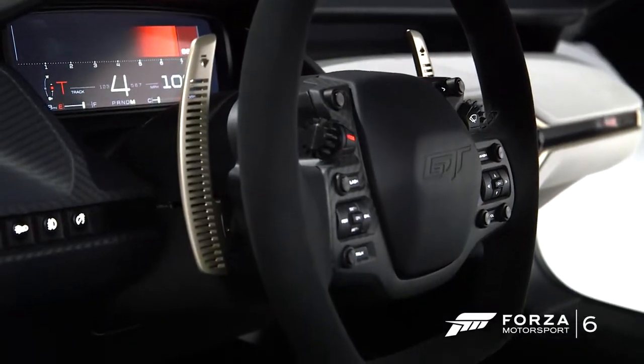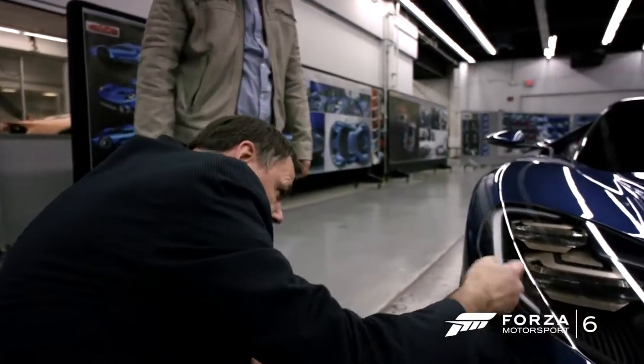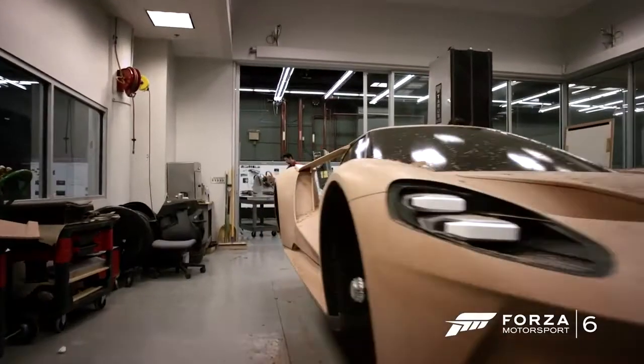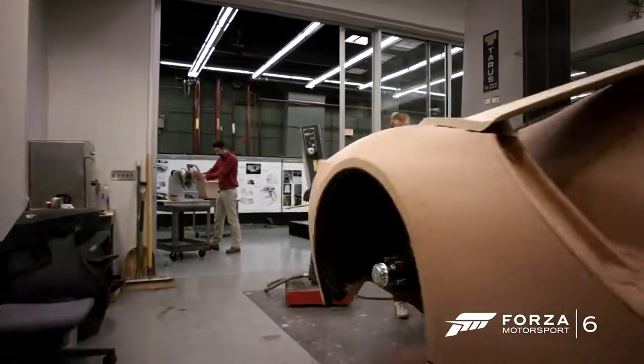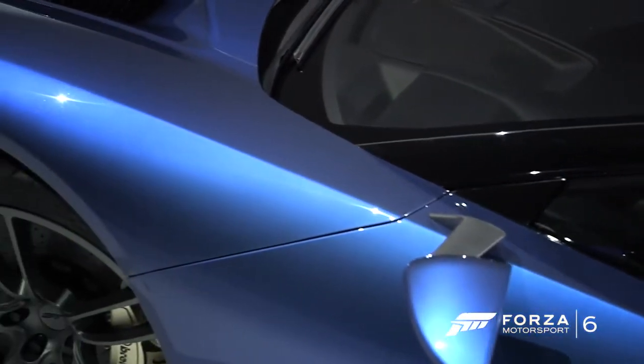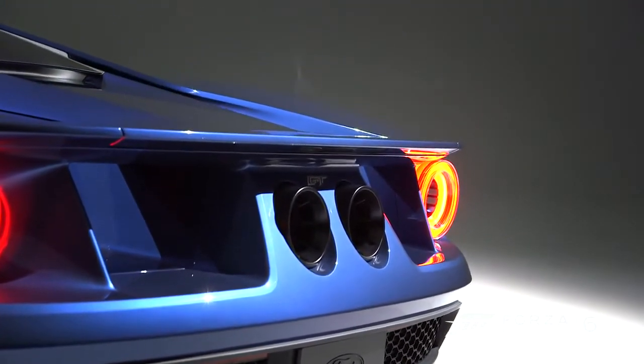The car floored me. It's really something else. It has the Ford GT heritage — you can see it instantly in the front — but as you travel along the sight lines of the car, it's really from another planet. This car is very forward looking, very futuristic. It harkens back to the real iconic details of the original Ford GT, but it really is very much an artifact from the future.